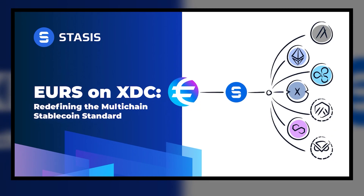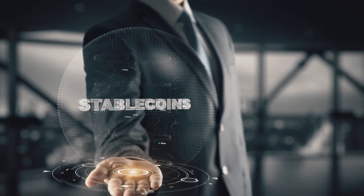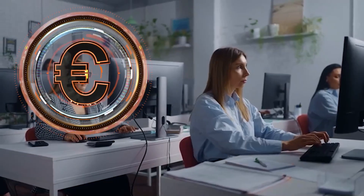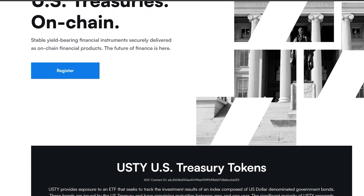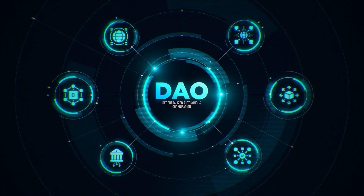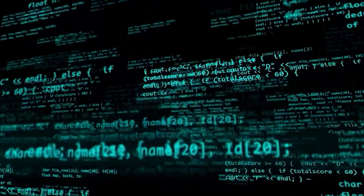Similarly, EURS, a Euro-backed stablecoin, has found a home on the XDC network, providing businesses and traders with a reliable euro-denominated digital asset for cross-border payments and investments. Meanwhile, Yiltec is working to tokenize US Treasury securities on the XDC network, bridging the gap between traditional finance and decentralized finance. By bringing these time-tested financial tools into the blockchain era, XDC is modernizing finance in ways that were previously unimaginable.